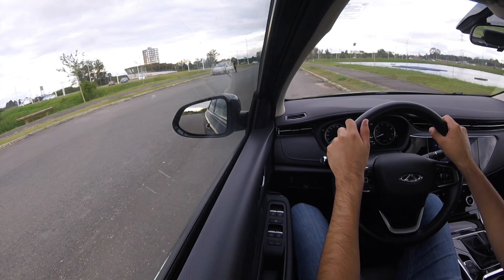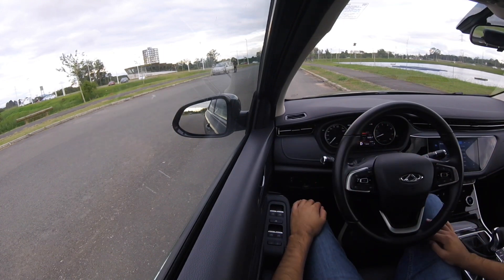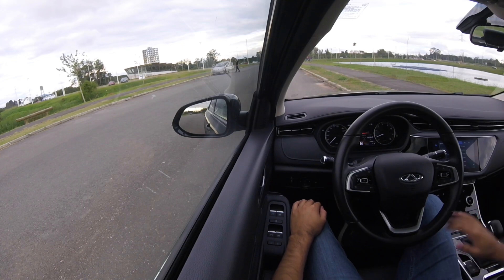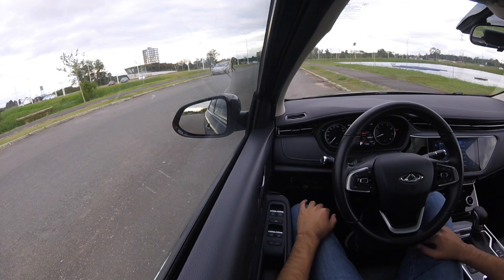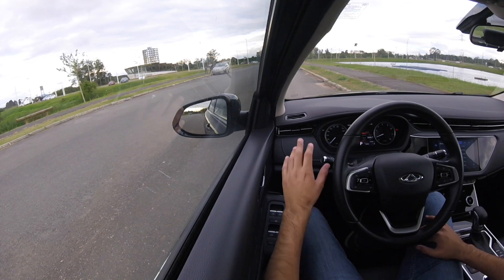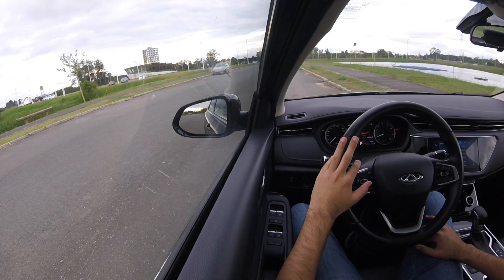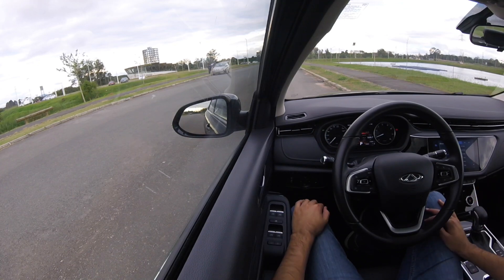O carro impressiona de todas as formas. É claro que algumas falhas — poderia oferecer alguns mimos para um carro nessa faixa de preço de quase 115 mil reais — mas de resto, na nossa opinião, de uma nota de 0 a 10, vale aí seus 8,5 a 9. É um carro bem agradável, bem gostoso, confortável, e se você estiver procurando esse carro, vai atender muito bem a você e à sua família — e você vai estar muito bem servido.